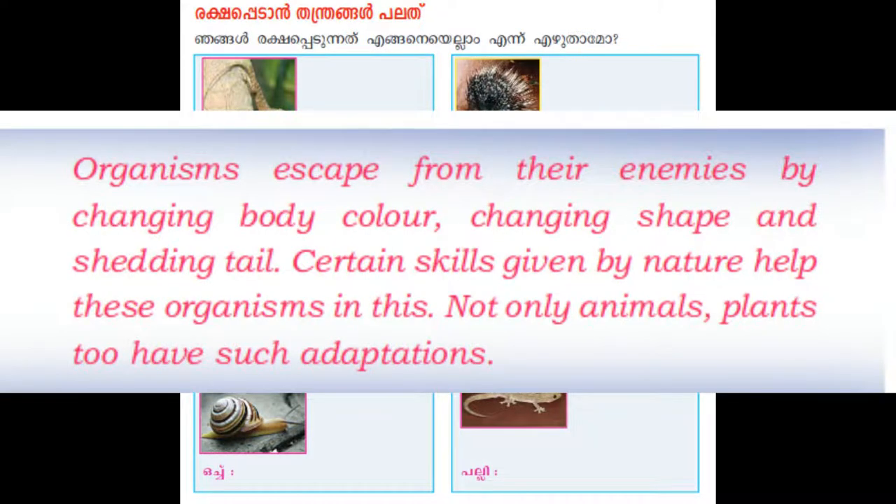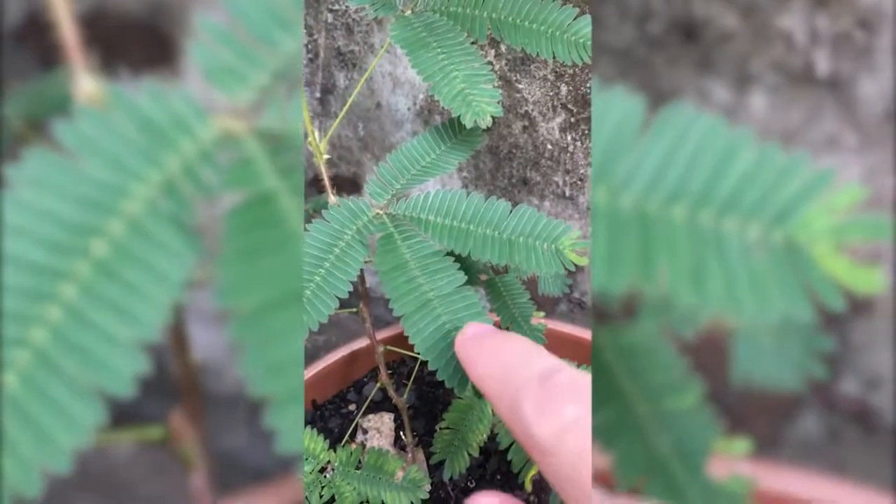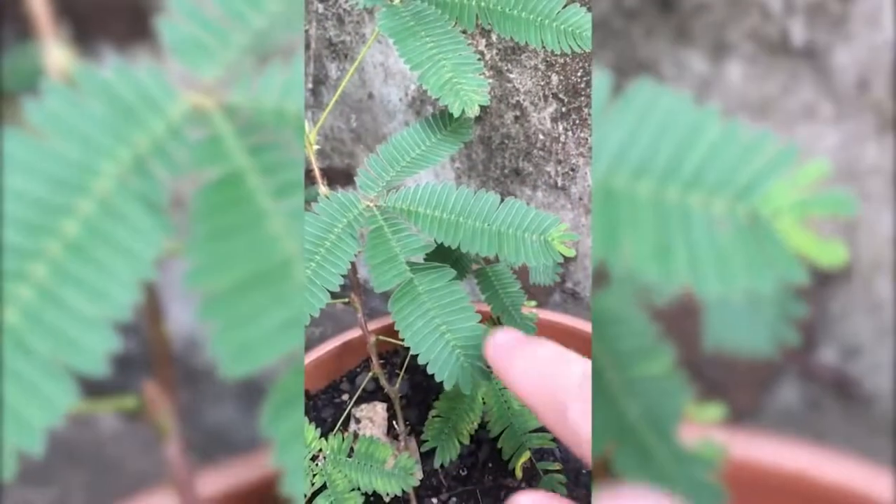So we have seen different techniques used by organisms to escape from enemies. Organisms escape from their enemies by changing body color, changing shape, and shedding their tail. These are certain skills given by nature to help these organisms survive.